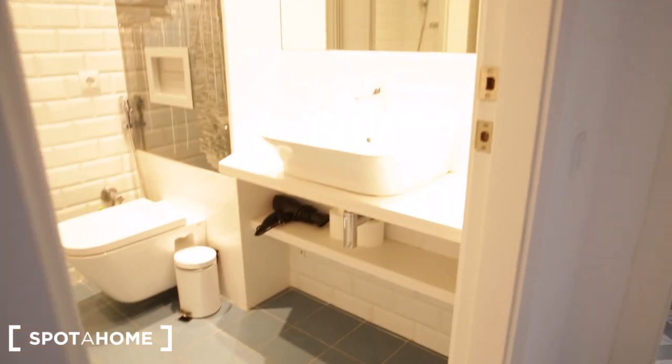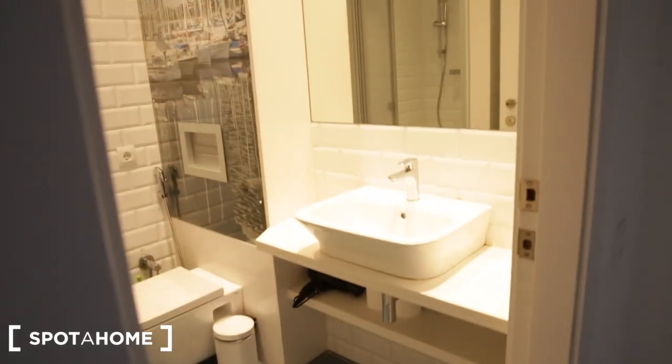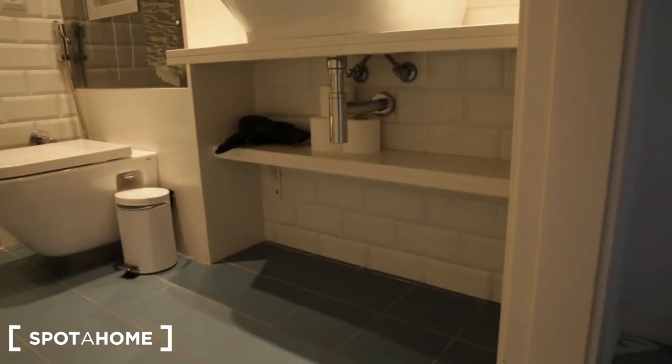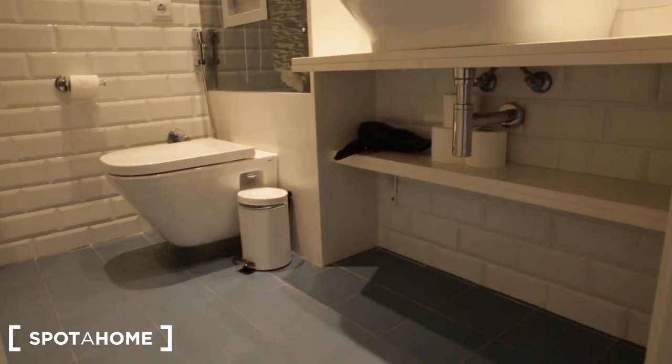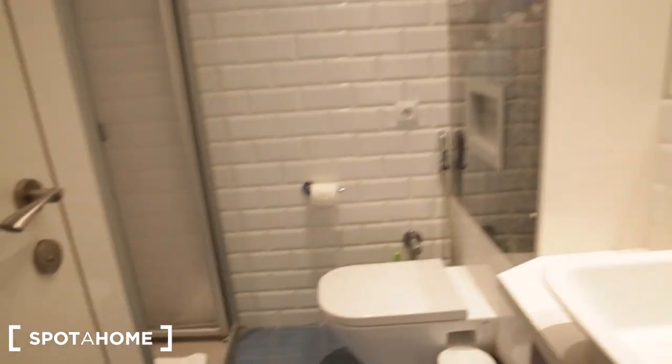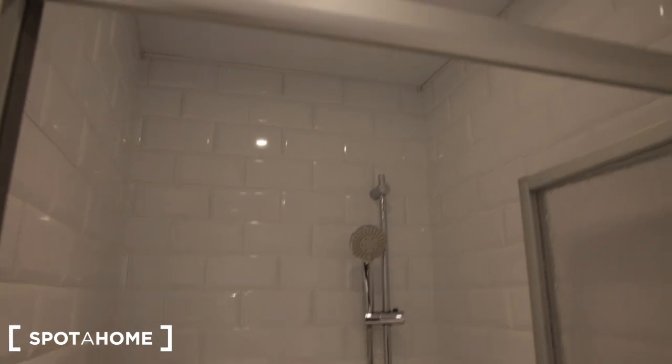Right now we're walking down this corridor — that's the front door behind us, and straight ahead we have a bathroom. You have a sink with storage down below, and there is a blow dryer. Then there's your toilet with a garbage bin. And here's the shower — it's a very big shower space.